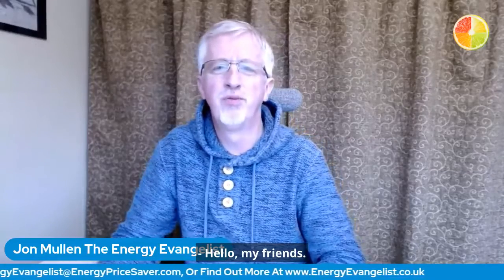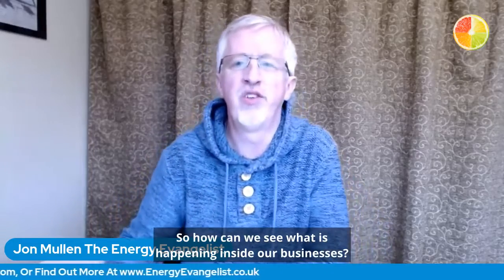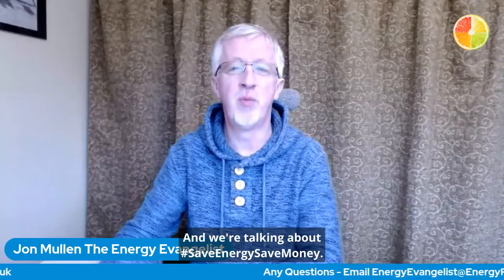Hello, my friends. So, how can we see what is happening inside our businesses? I'm John Mullen, the Energy Evangelist, and we're talking about Save Energy, Save Money.